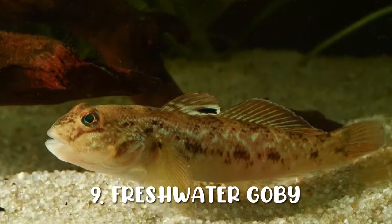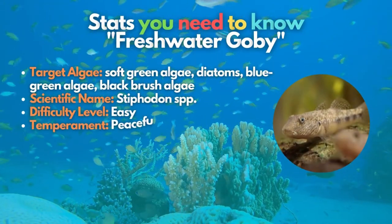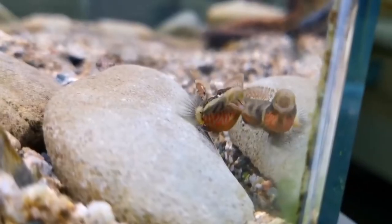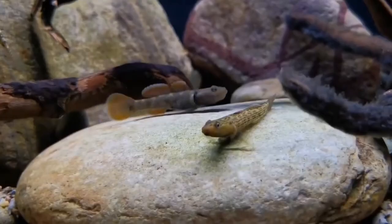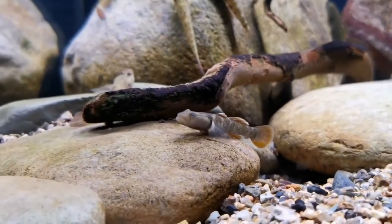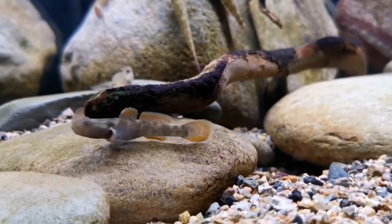The number 9 spot goes to the freshwater goby, also known as the stiphodon goby. These excellent fish are enjoyable to watch as they float around the aquarium, feeding on algae such as soft green algae, diatoms, blue-green algae, and black brush algae. Although freshwater gobies fit great in a community tank, you must avoid keeping them with any large predatory fish as they may become prey.